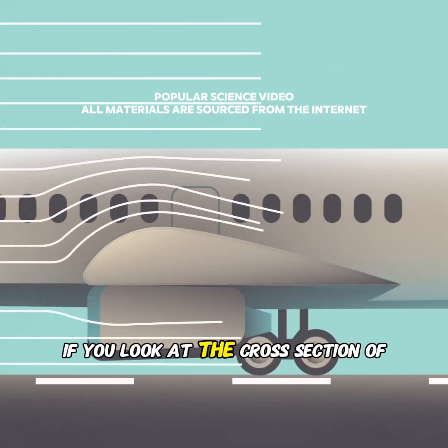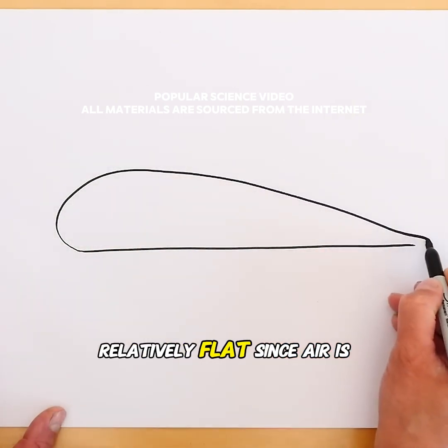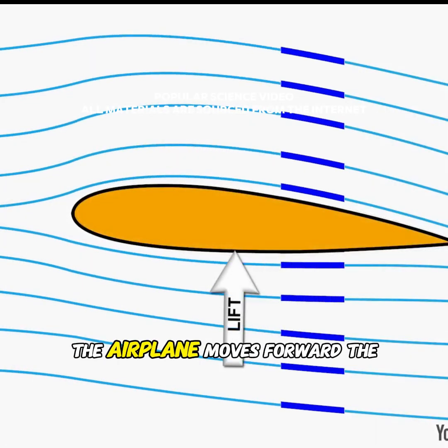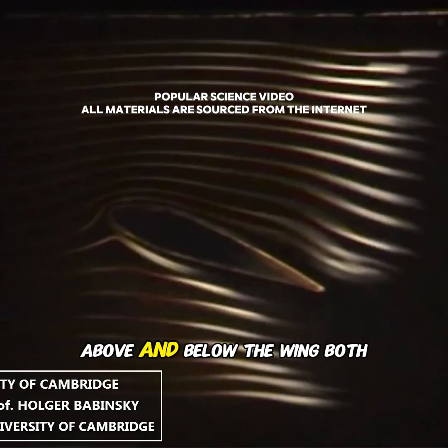If you look at the cross section of an airplane wing, the top is curved while the bottom is relatively flat. Since air is continuous, there can't suddenly be a vacuum gap. So as the airplane moves forward, the same stream of air splits to flow above and below the wing.